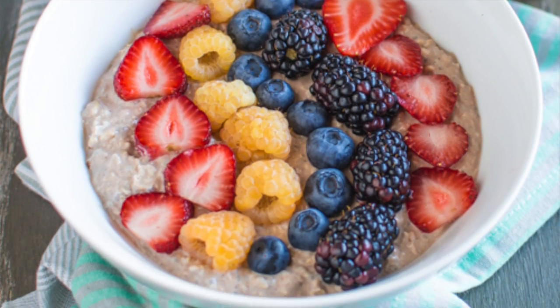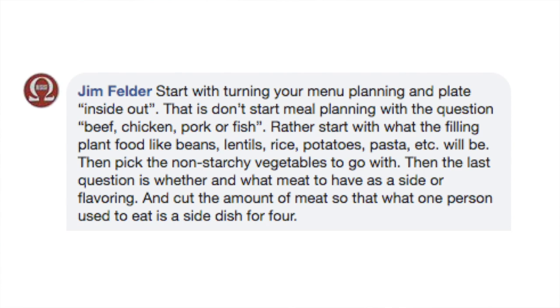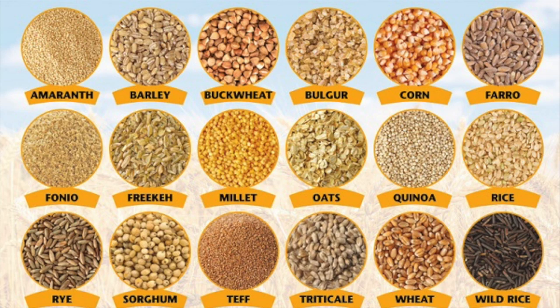Does a whole day of plants seem like too much at first? That's okay — go slower. Start with one meal, maybe just change breakfast. Does a whole meal without meat seem overwhelming? Don't remove the meat entirely, but center the meal around the plants. As Jim wrote, turn your plate inside out: decide which legume you're going to have, then which whole grain, then add some meat as a side dish. Focus on that next step in front of you, not the destination 50 miles down the road.